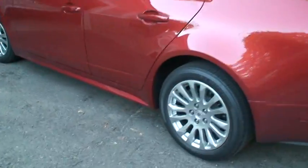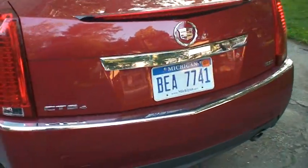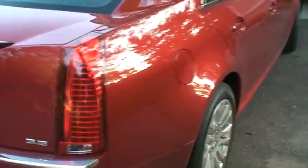It has aluminum alloy rims with that signature Cadillac look, dual exhaust. Brand new — this one has only a couple hundred miles on it.